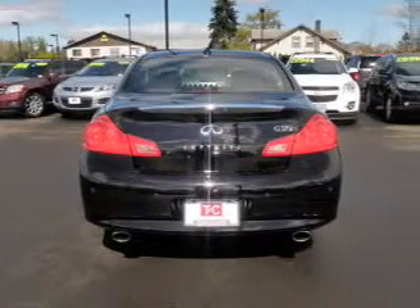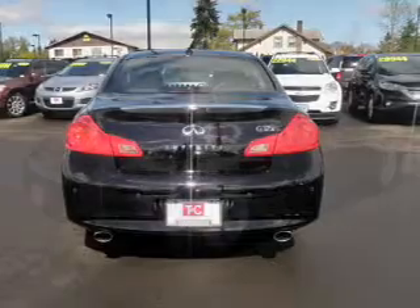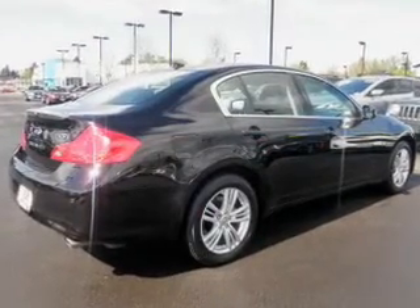Heated seats make cold weather driving more and durable. Tailor the temperature to your preference and your passengers. Pamper yourself with memory settings.